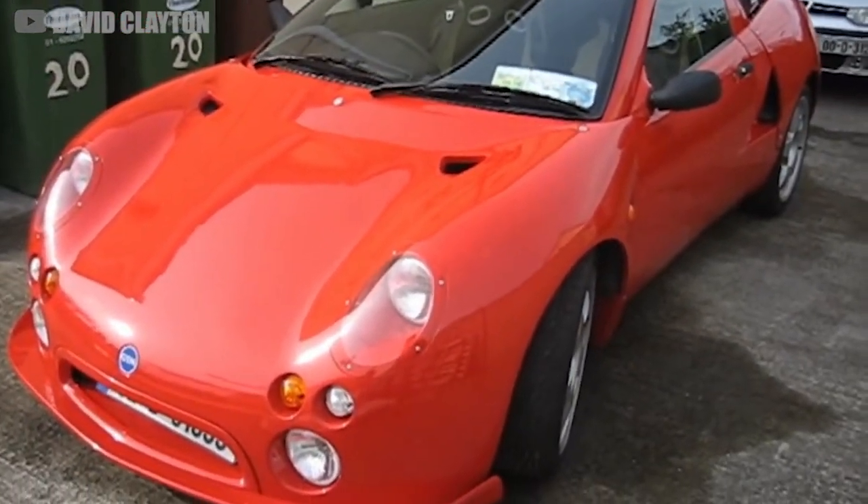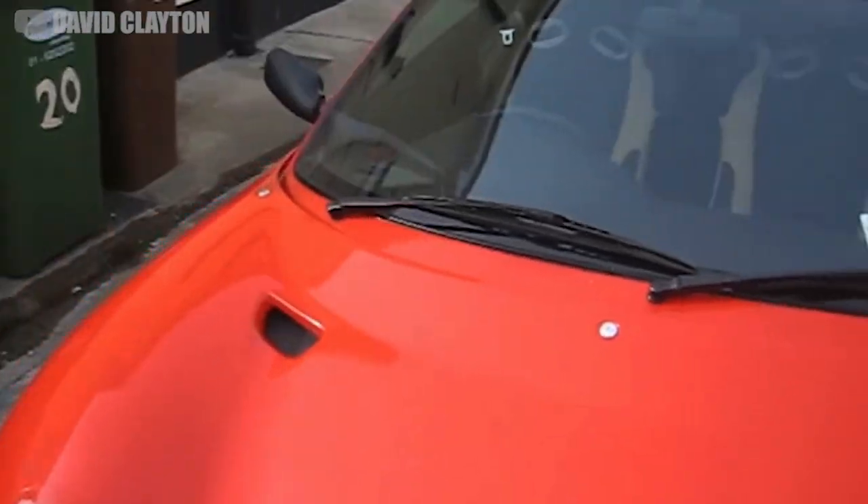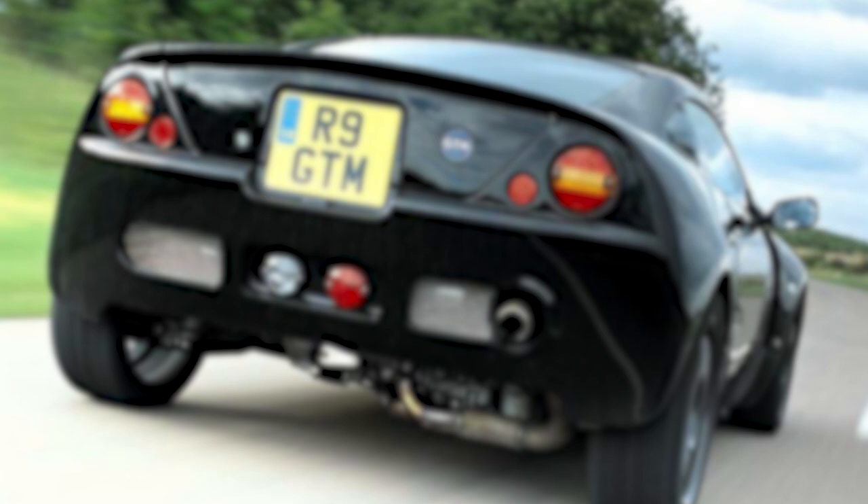At one point they had announced it for a 2018 release, but it looks like that was delayed by a few years at least. Will the GTM be hitting the roads anytime soon, and would you trust a fully autonomous rotary supercar to drive you around? Let me know in the comments below, and remember to subscribe if you enjoy hearing about affordable supercars and unique exotics. Thanks for watching, and I'll see you next time.